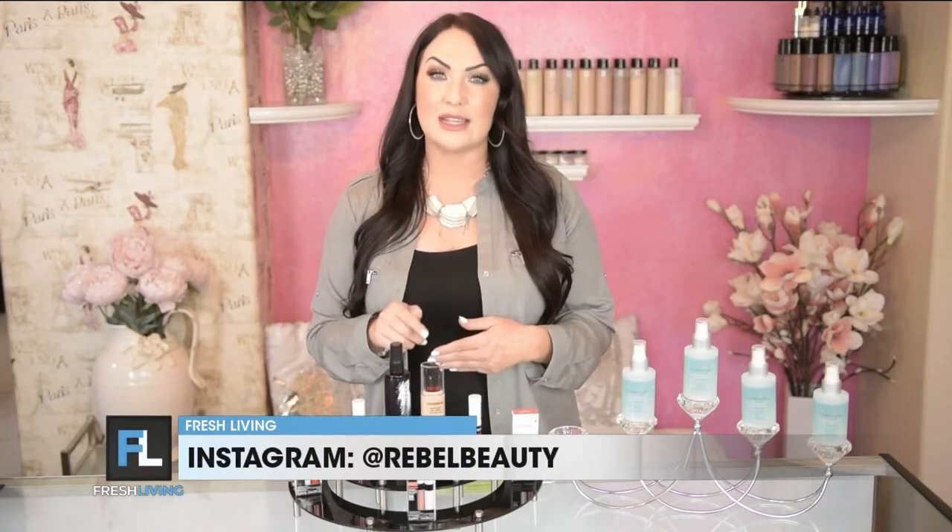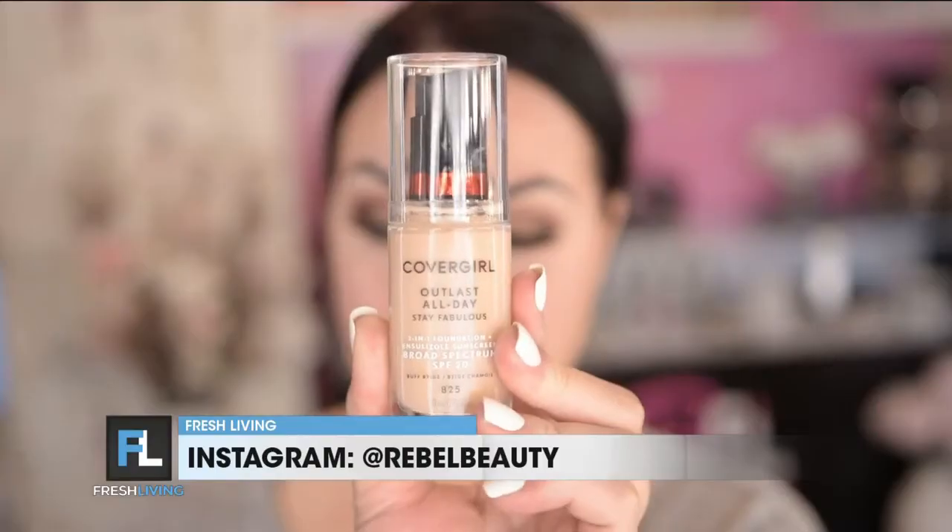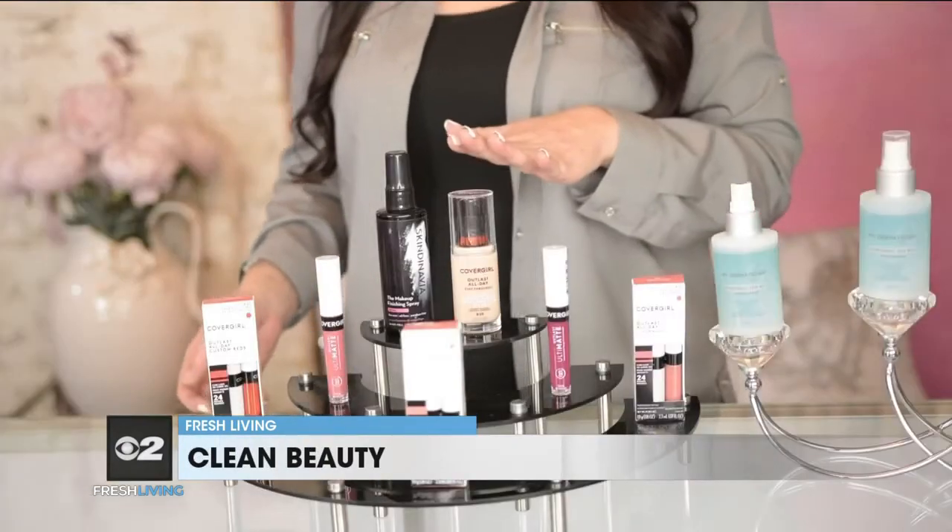CoverGirl has their Outlast All Day Long Wear Foundation. This foundation is a three-in-one, it's under $10, it dries to a matte finish, and it's transfer resistant — so it's not going to get on your mask, and it's going to give you full coverage all day long. I really found this was a great product to add to your makeup routine while we're going through this mask phase.